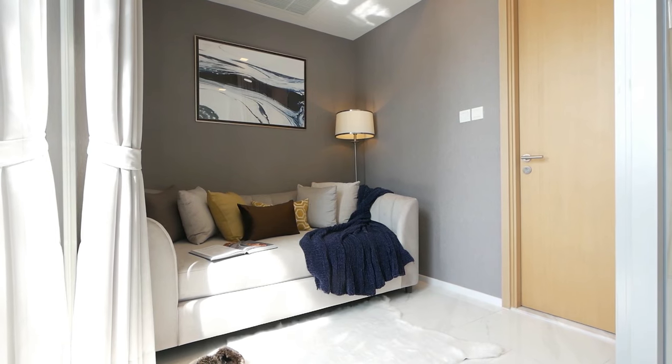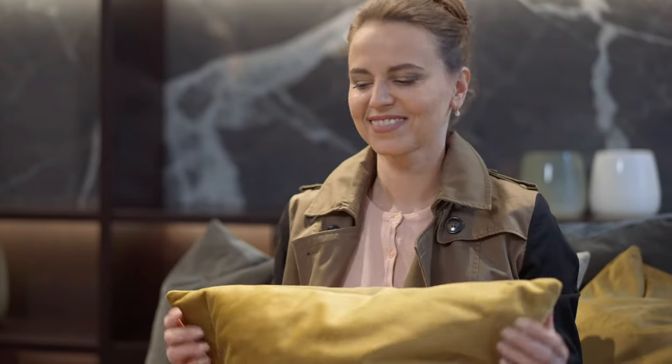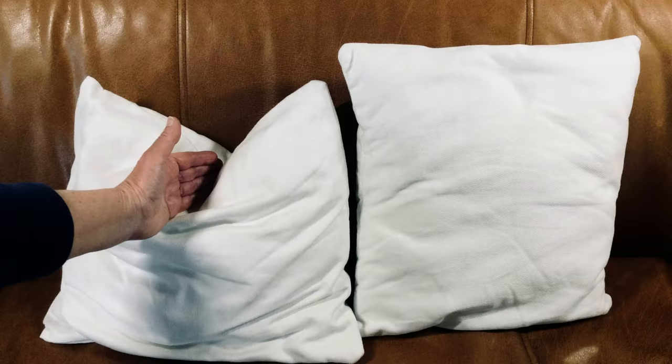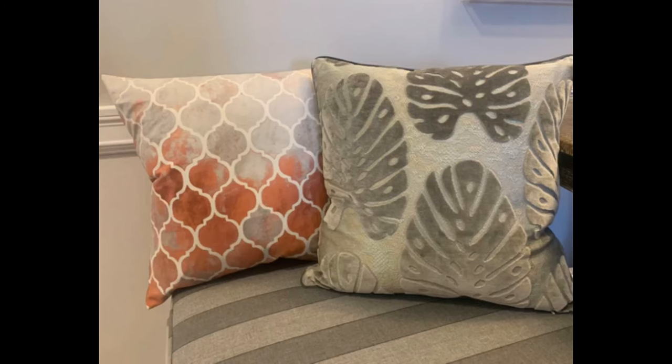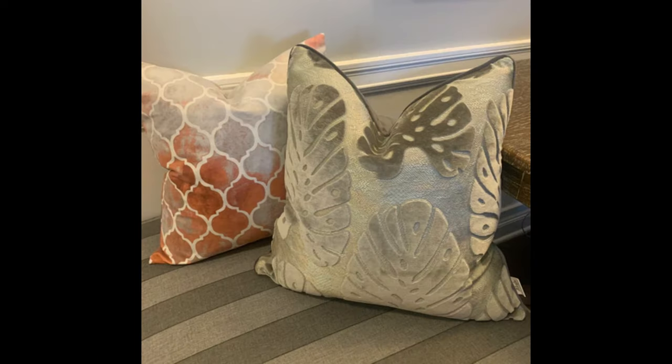Grouping pillows in threes will make your space look more dynamic and visually interesting. To give your pillows a professional touch, try the karate chop technique — every designer does it. Chop your pillow down the middle, creating a nice pinched look, and then pull the corners tight for a tapered appearance.